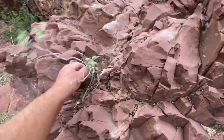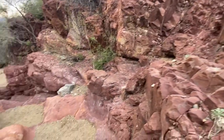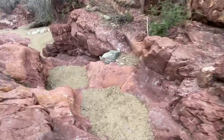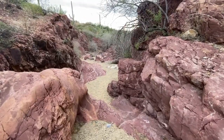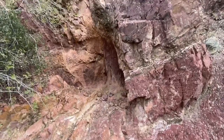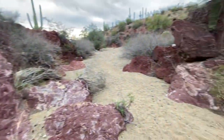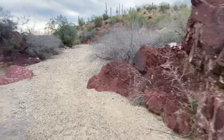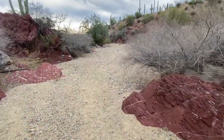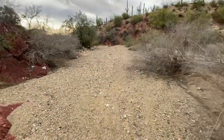Look at this - got some sage growing out of the rocks. There's a semi-cave there; if it started raining you could hide in there, I guess. The rain stopped for now.